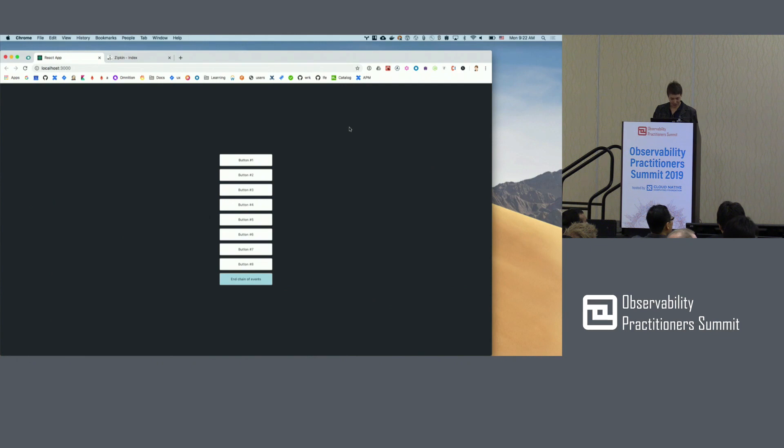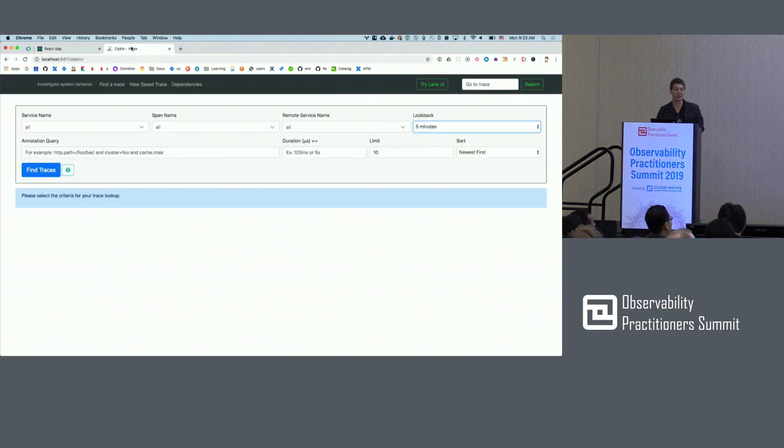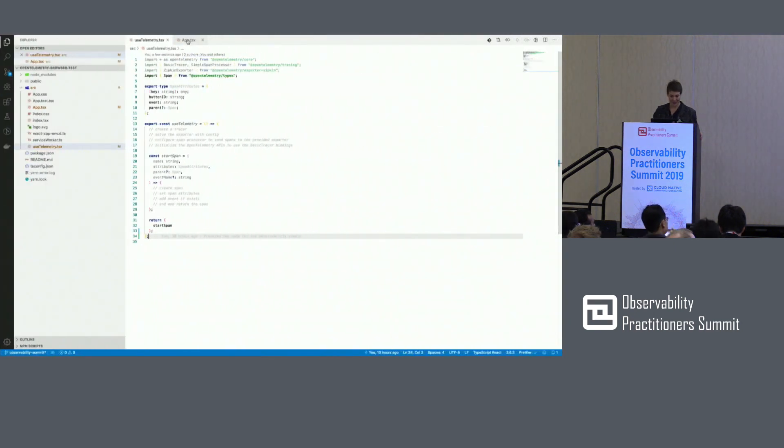I have an application here that we're going to be instrumenting. I have a set of actions you can take — basically, you will be taking a set of actions and then we're going to be ending these actions. I have a Zipkin instance running, and I have some boilerplate code already so you don't watch me code for half an hour.